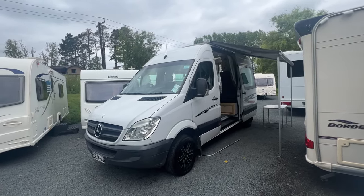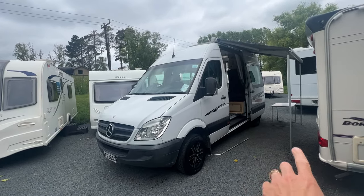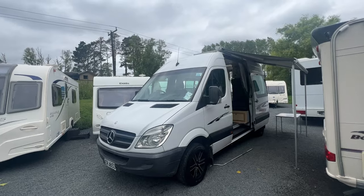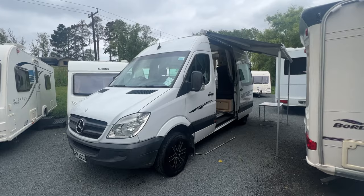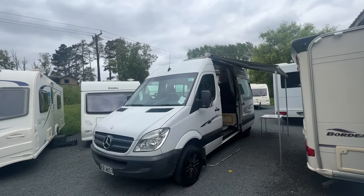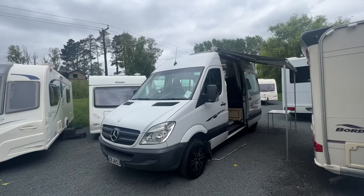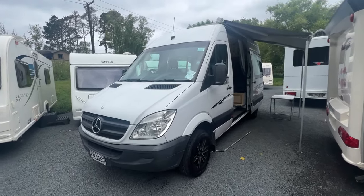Before we head in, you'll notice we've got a big Fiamma slide-out awning. That can mount on the ground or it can mount against the side of the van. It does come out quite a bit further than that but we're space constrained here. There's also a solar system on the roof — it is hardwired into this camper, so it does have on-board solar and of course self-containment.